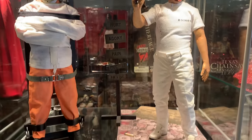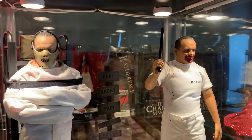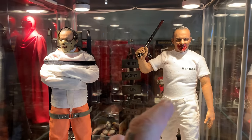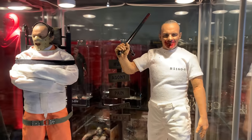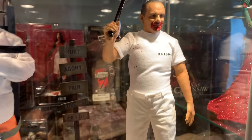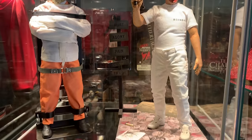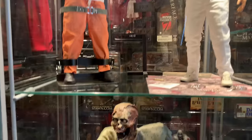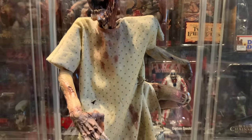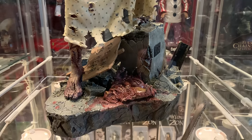Here's Blitzway's 6th scale Hannibal figures. I really love the way these came out, although the prison uniform one didn't fit in the chair so I had them standing — and in doing that I made them a little bit bloody to mimic the scene where he bashed the guard's head in.